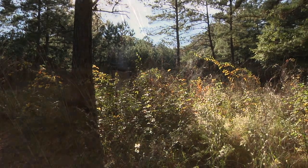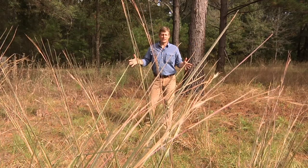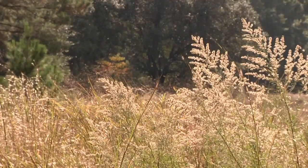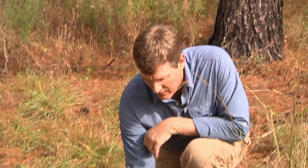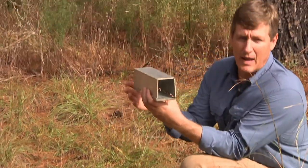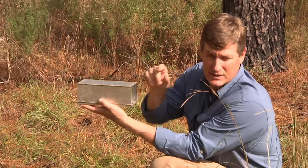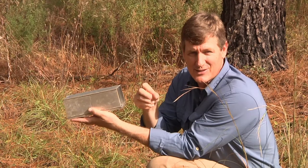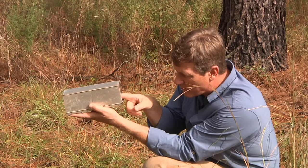Not all mammals are big showy things like deer and bobcats. A lot of what we have are really small. A field like this is a perfect place to look for small mammals. In order to decide what lives here, we need tools. The best tool we can use is this — it's called a Sherman Mammal Trap, designed to catch small rats and mice. Animals crawl inside because it's baited with pumpkin seeds or sunflower seeds, something delicious to small mammals.